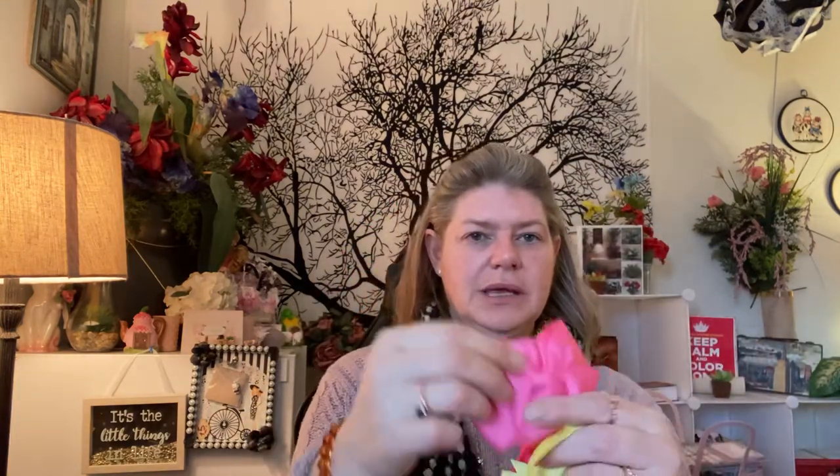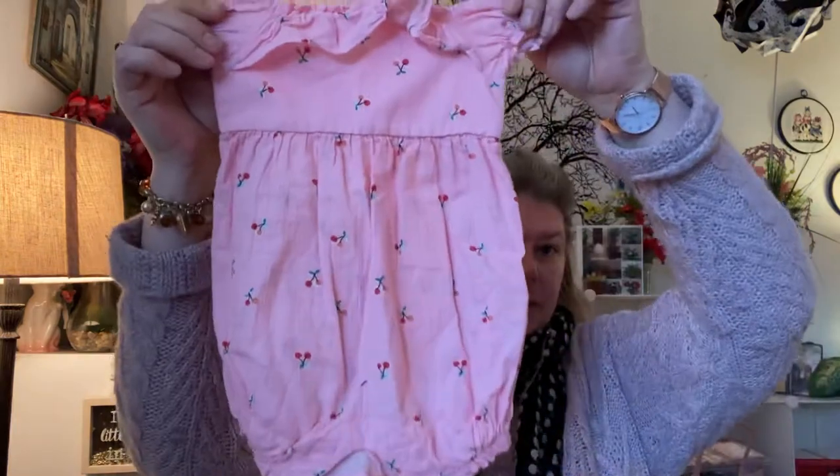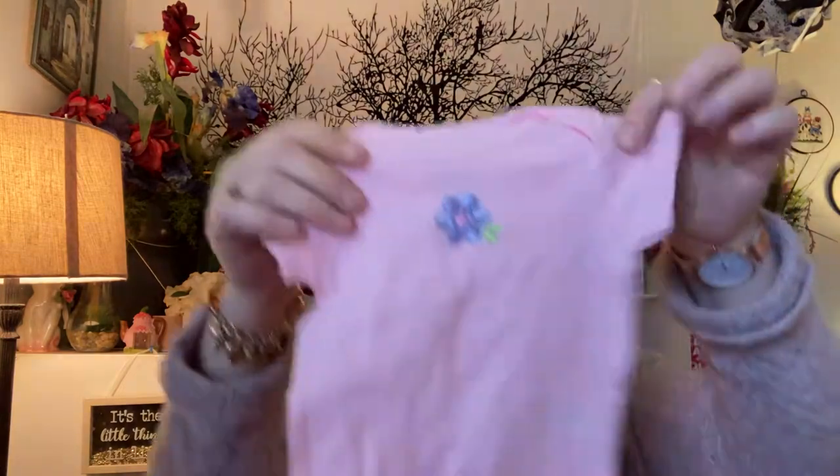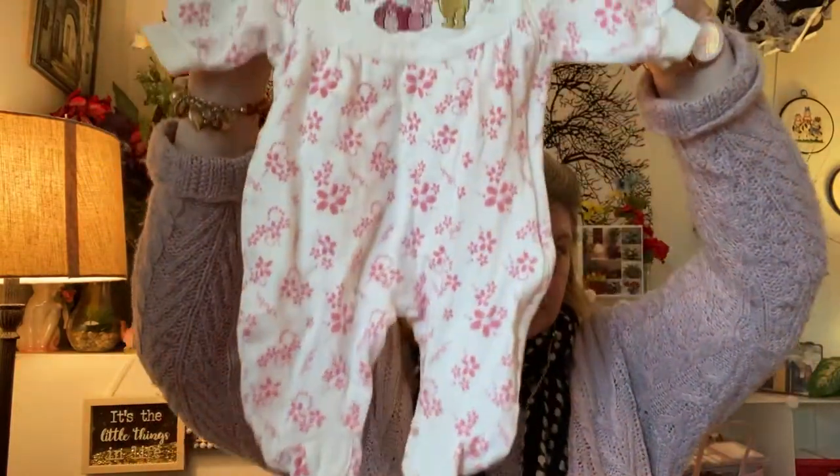I found three ribbons — one in orange, one in yellow, and one in pink — not for the doll; I'm not sure what they'll go for. I found some socks. I found this cute little outfit. I found this cute little onesie. I keep saying cute because it is cute — it just reminds me of my babies when they were little.